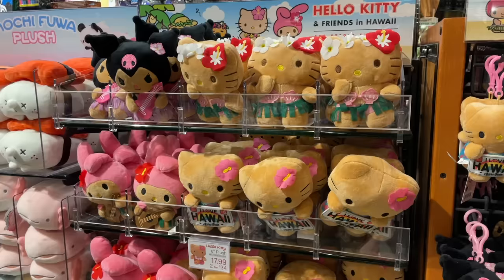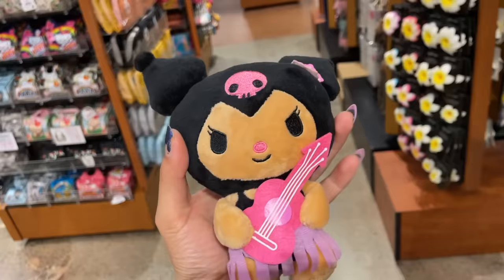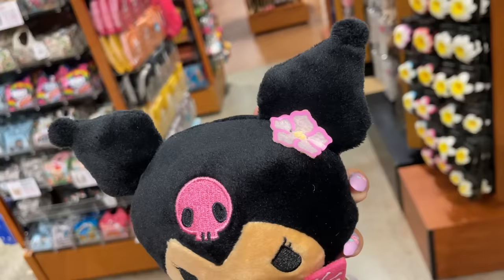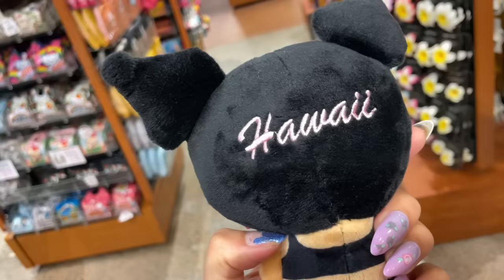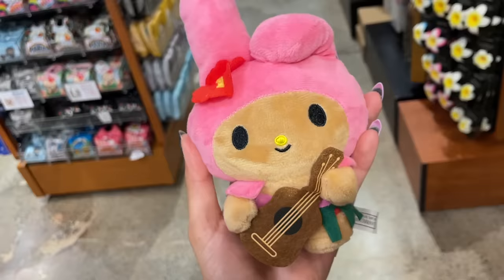Now we're going into the big plushies. I was a little confused because I only had $100 to spend and I had to decide — it literally took me so long. I was sitting on the ABC store floor for like half an hour. Let me introduce to you Hawaii Kuromi. She is wearing a purple grass skirt, she's holding a pink ukulele, she's about to jam out. She has a cute little flower accessory on and she also says Hawaii on the back. And I love this little Kuromi artwork on the tag because she is tan.